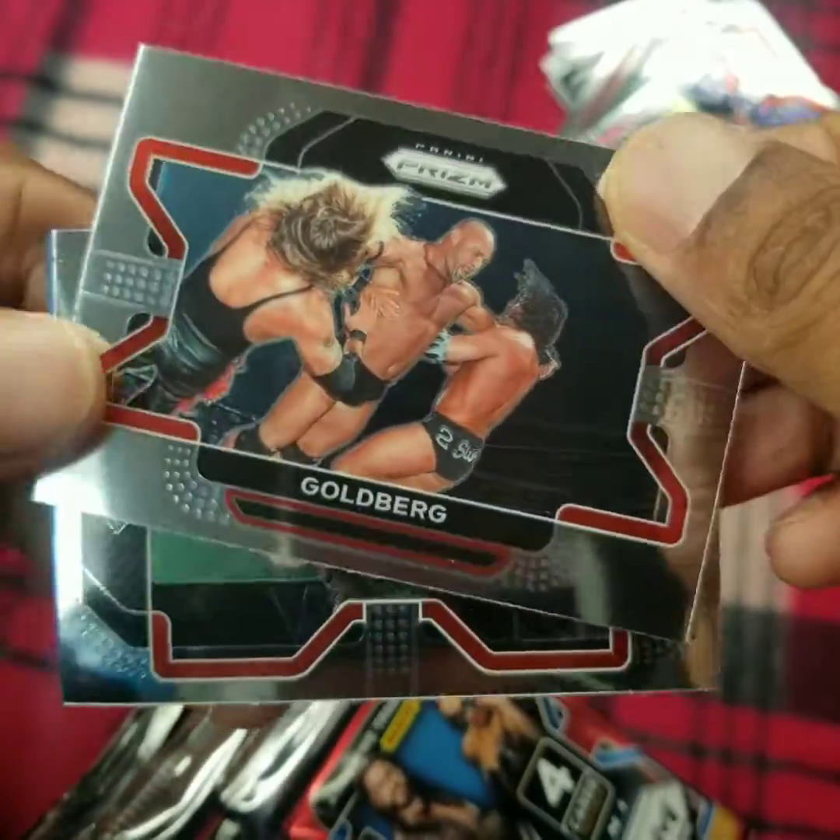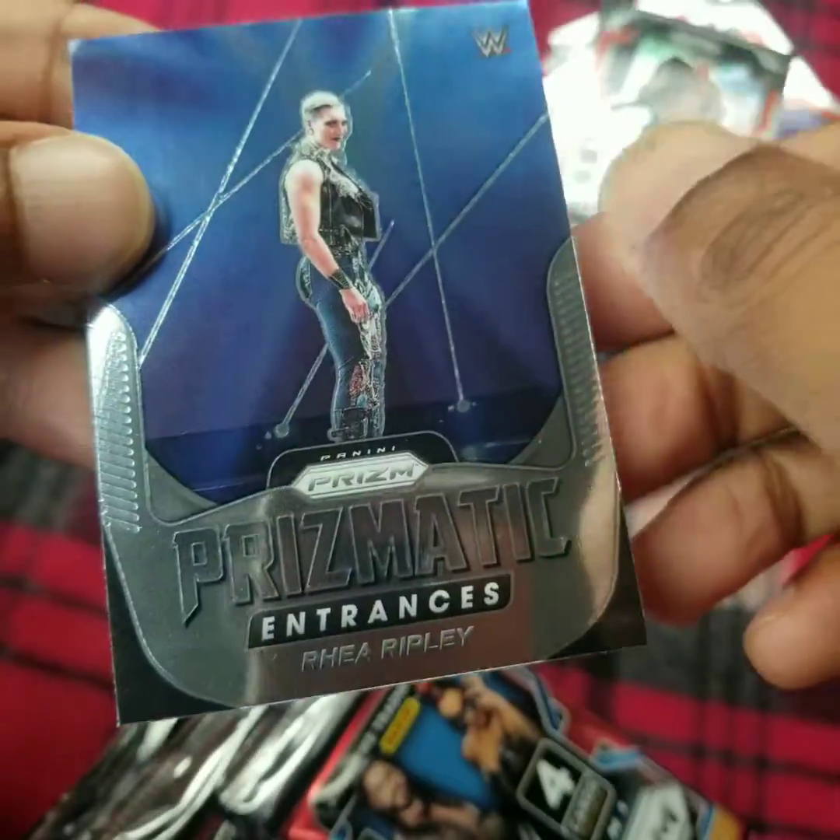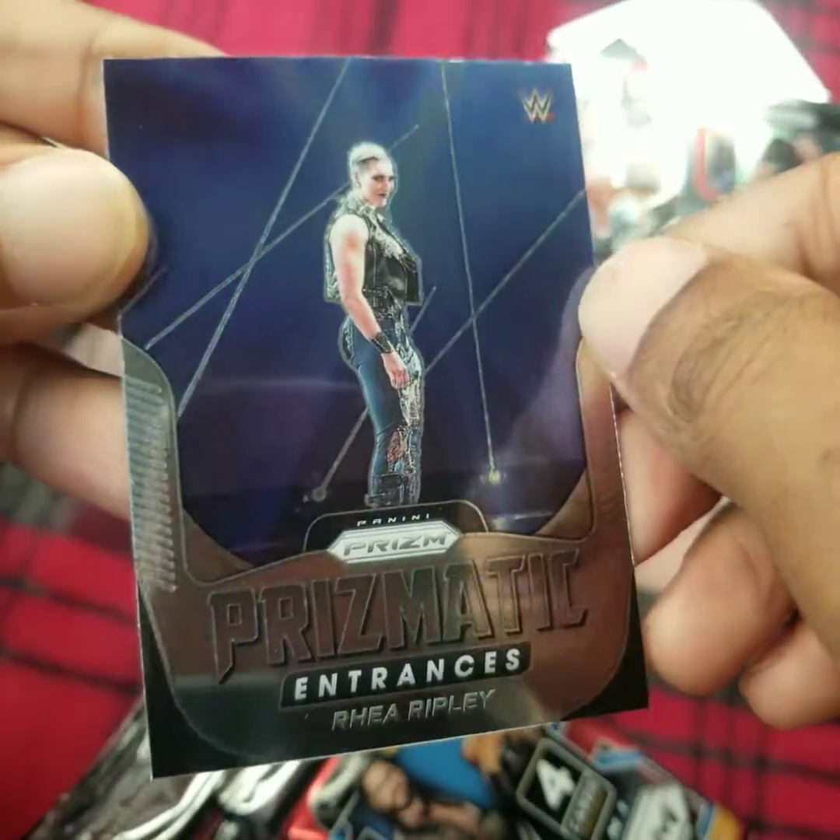Mark Andrews, Goldberg, Brock Lesnar, Rhea Ripley — Prismatic Entrances.